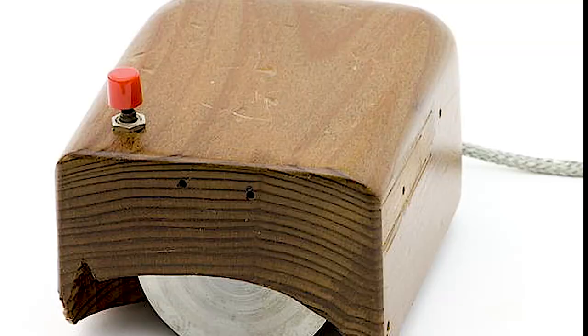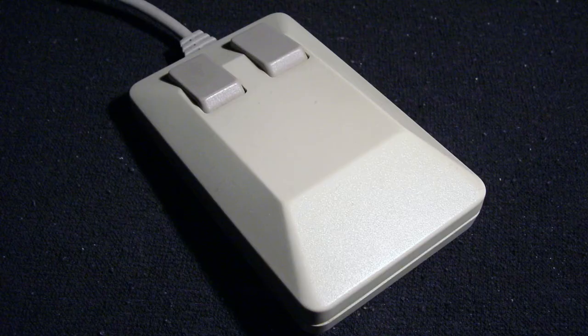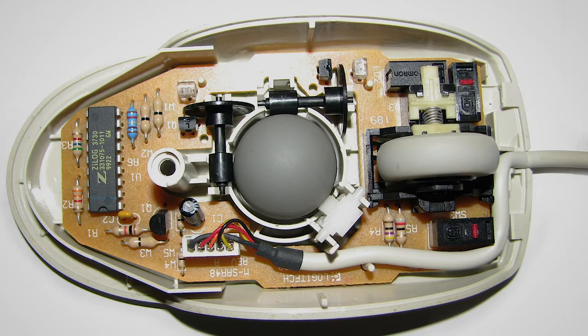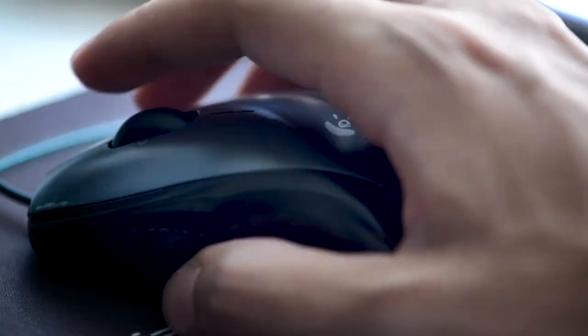After much development and prototypes, the mouse was first introduced to the public in 1968. It was a little different than the ones you're familiar with today, in so much as it was mechanical, with a rubber ball, spring, and switches inside. It worked well, but was subject to wear and tear and only worked on certain surfaces.